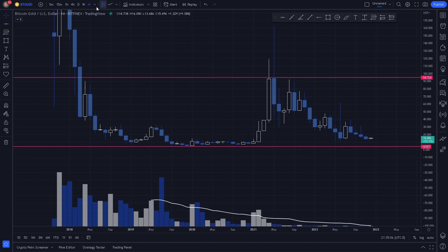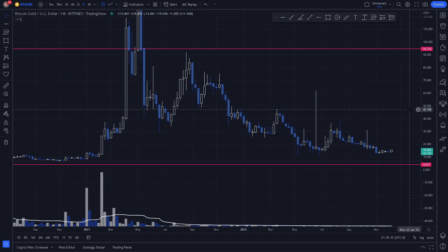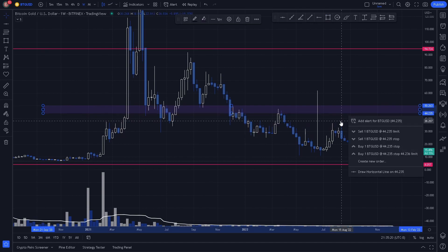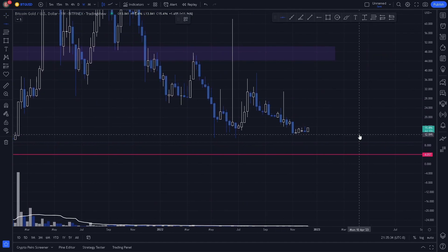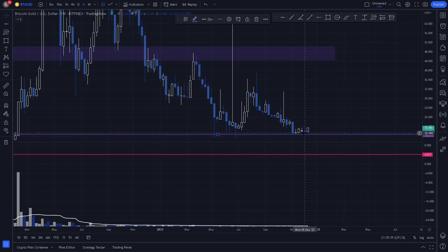Now to the weekly. Here in the weekly, we notice a key level where price is reacting as support and resistance, which is obvious on the weekly chart. We also notice a key level of support here, which is our most recently formed key level of support.